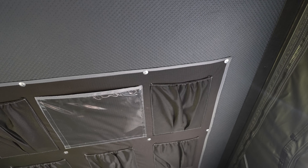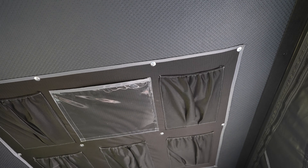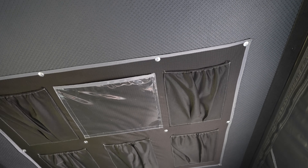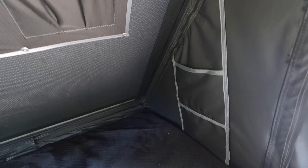It's got storage pockets, a little iPad pouch here for laying down and watching your Netflix or watching things while you're going to sleep, and side pockets as well, which are nice. And Nature Nest does something that I think is incredible — I think this is the coolest thing about this tent.